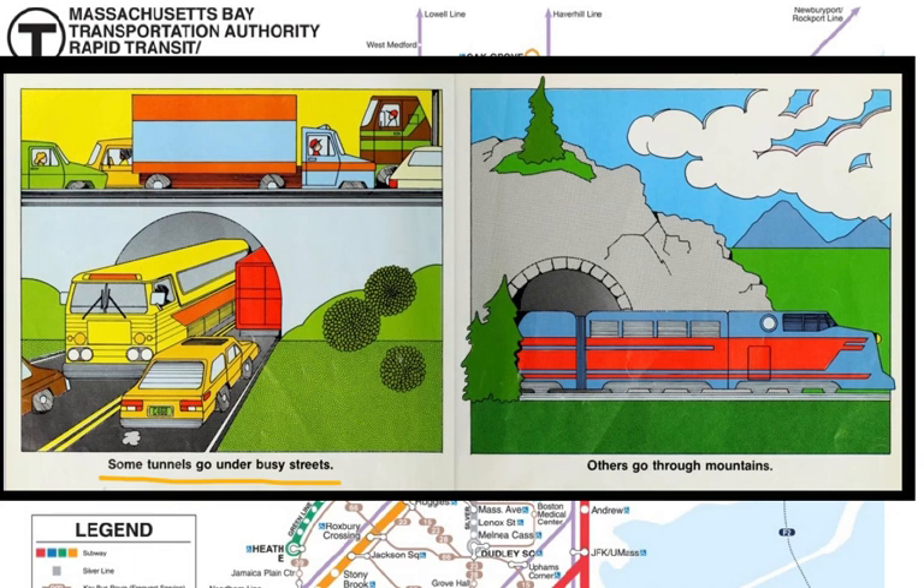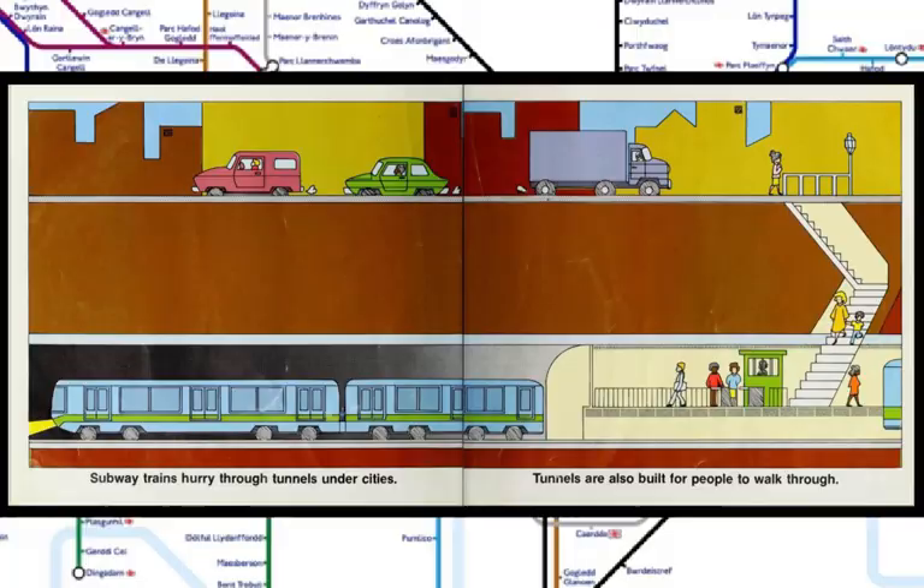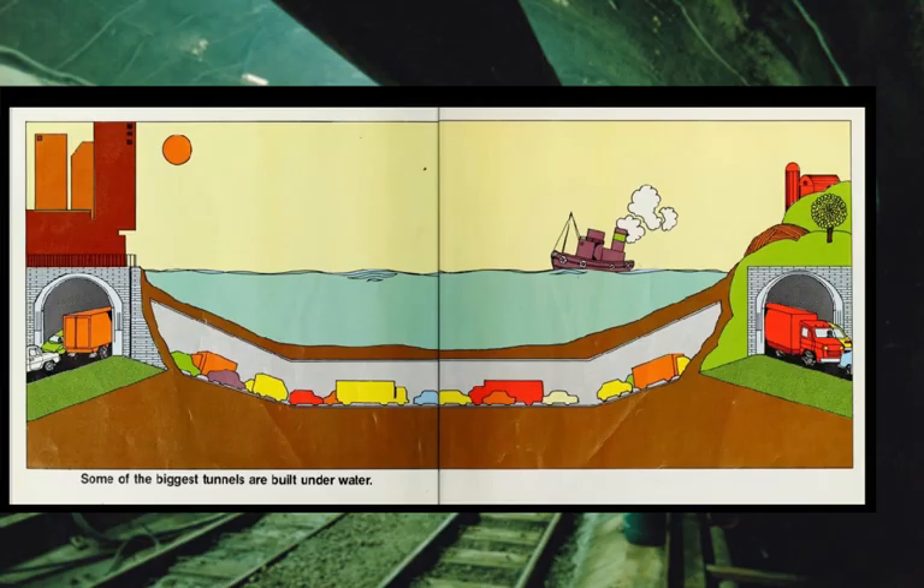Some tunnels go under busy streets. Others go through mountains — author Gail Gibbons lives at Mount Pocono, Pennsylvania, where there are tunnels just like that. Subway trains hurry through tunnels under cities. Tunnels are also built for people to walk through. Some of the biggest tunnels are built underwater, and sometimes they even connect different countries. There's a tunnel under the Detroit River — the Windsor Tunnel — that connects the United States and Canada. There's also a tunnel under the English Channel that connects England and France.